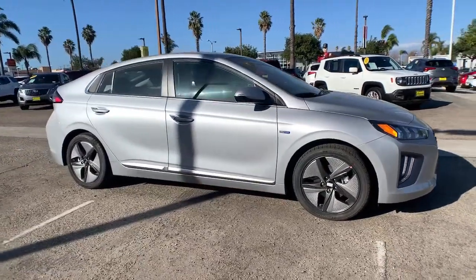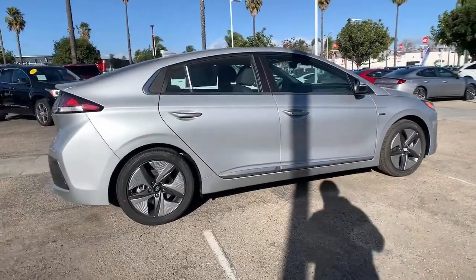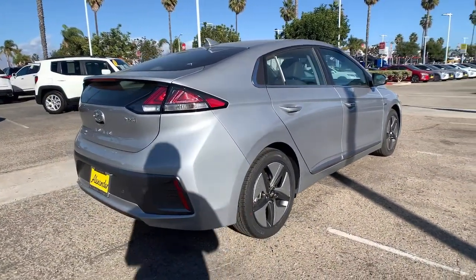Go home happy with the 2020 Hyundai IONIQ Hybrid. This earth-friendly IONIQ Hybrid delivers comfort, style, and efficiency without blowing your budget.